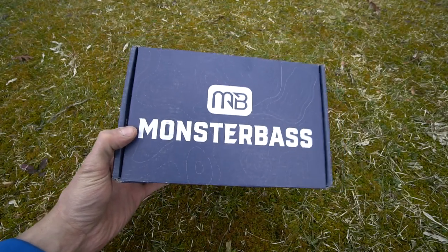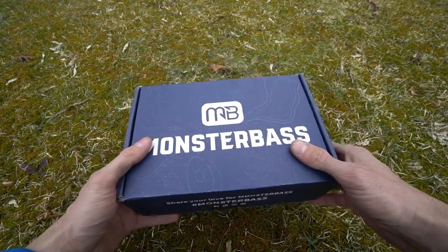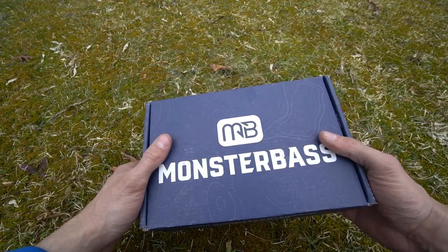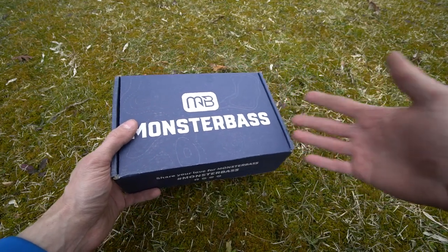Monster Bass for the month of March, and this month's box is for the Midwest and Great Lakes region. This is known as the Regional Pro Box — basically you pay a monthly fee and you get a box of lures every month: lures, baits, plastics, you name it.